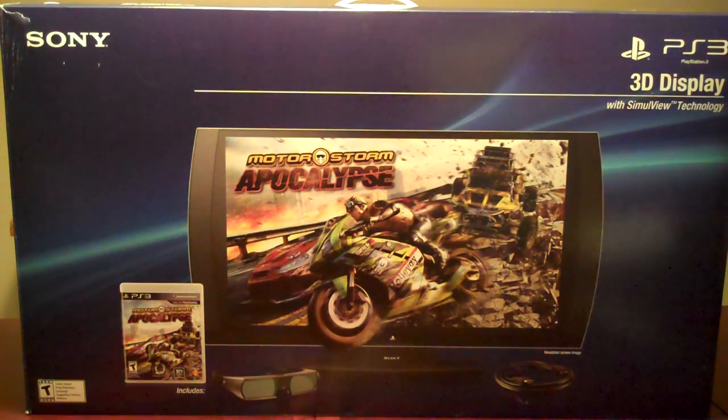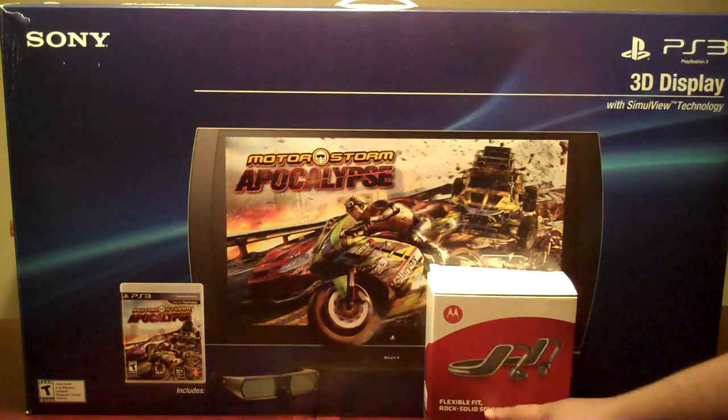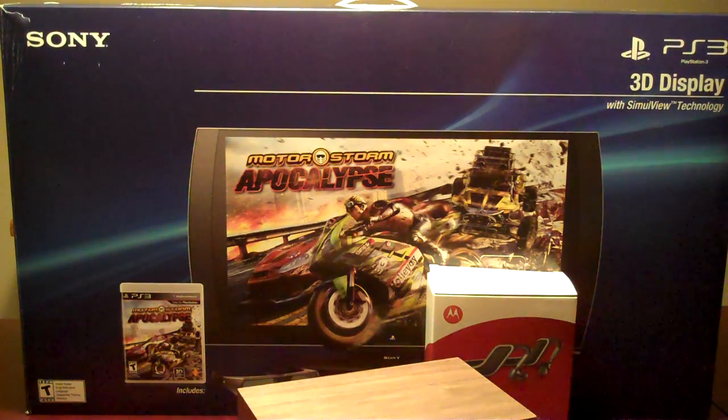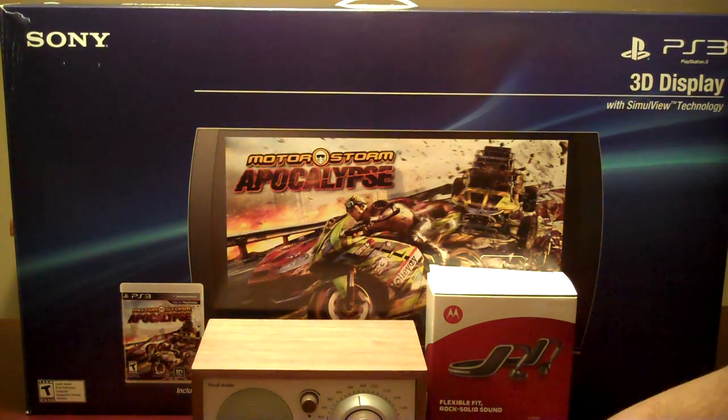So this is what came — the Motorola headset and also the Tivoli. You can see all of it.